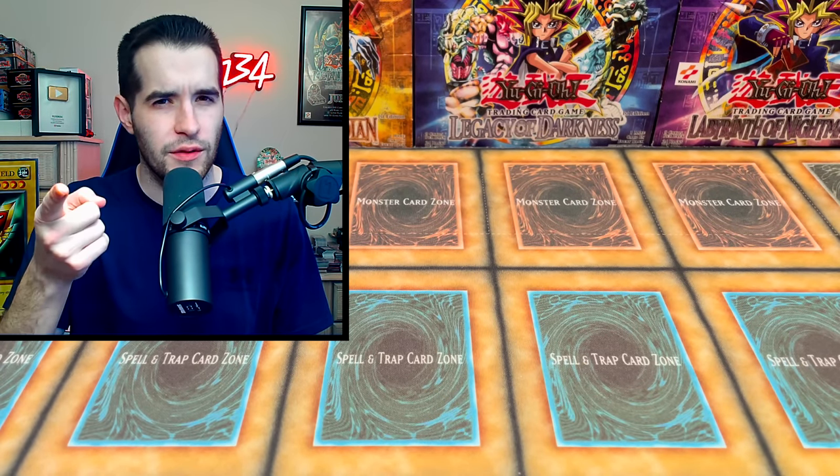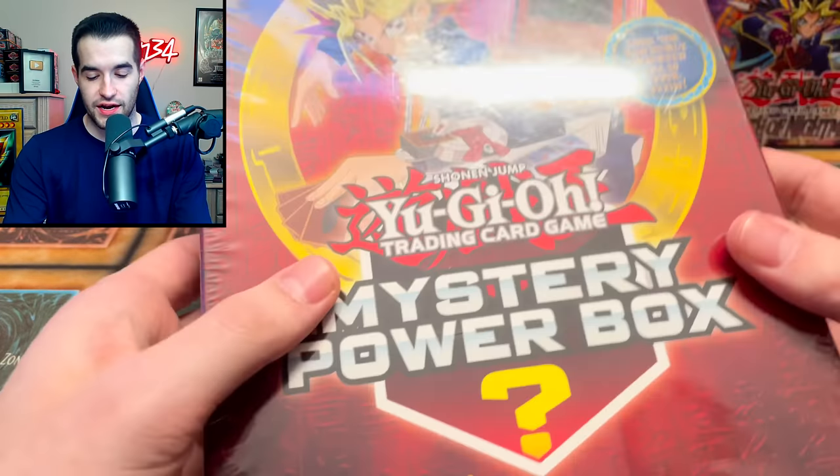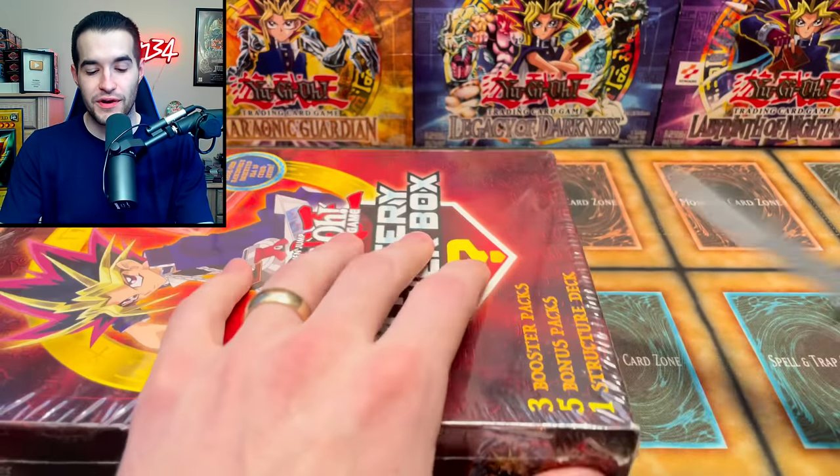If I should get more of those, let me know in the comments. Now we're on to the really expensive one and I don't know if it can possibly live up to that one because those pulls were crazy. I mean if we get the Cyberstein obviously we could get a twenty thousand dollar card or something. Let's see - opening this is going to be fun.